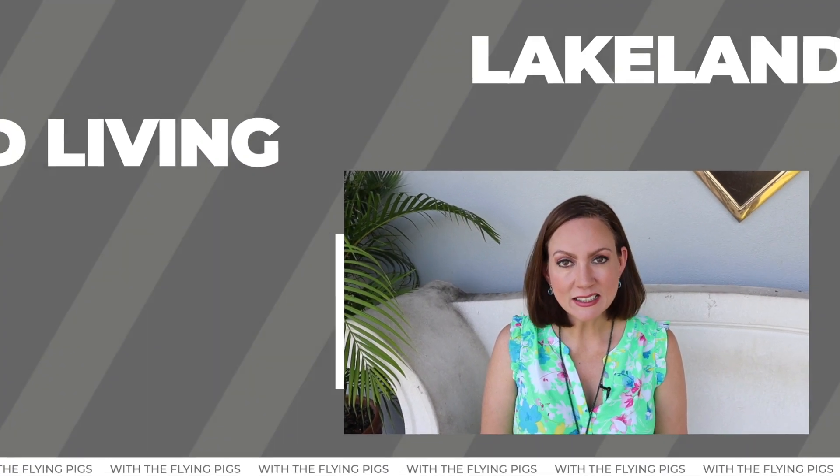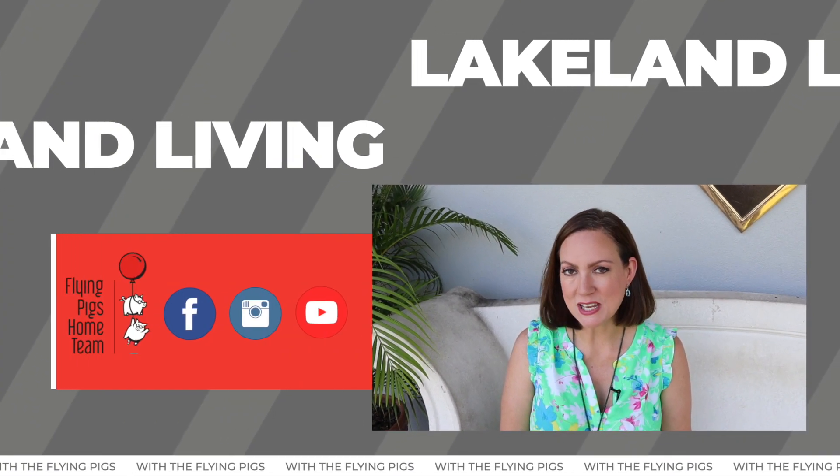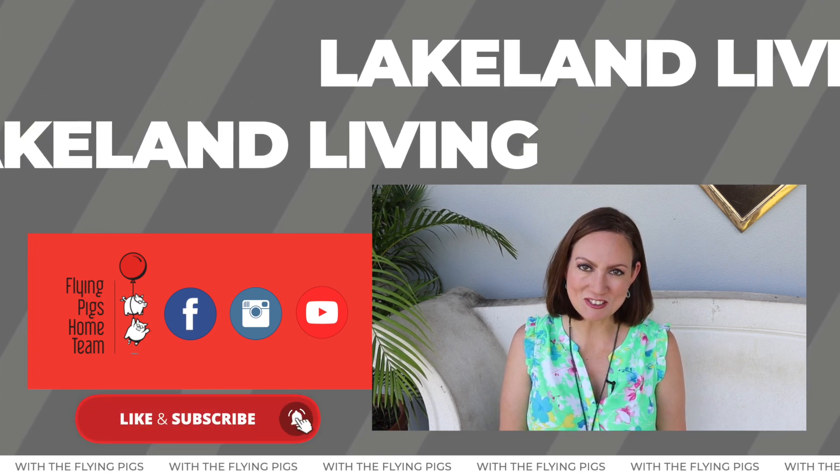Thank you for watching Lakeland Living with the Flying Figs Home Team. If you like our videos, please subscribe to our channel.